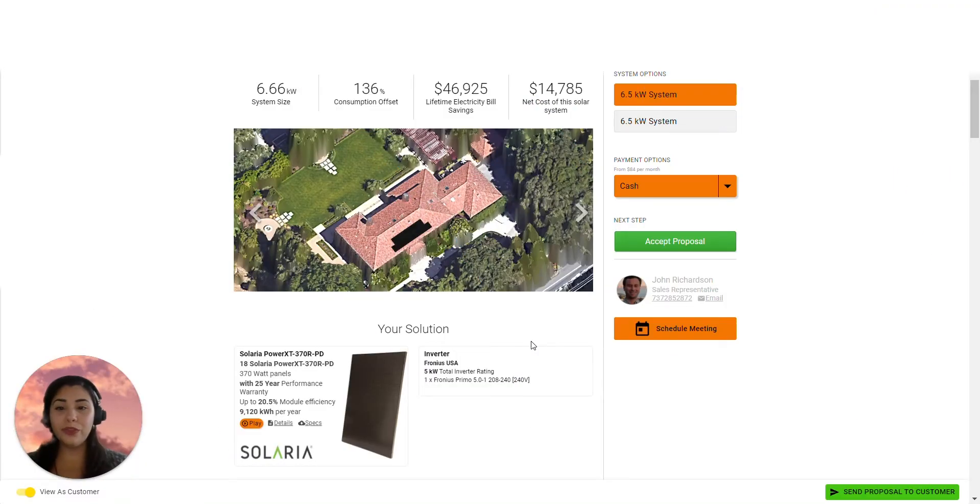Welcome to OpenSolar, the world's first free solar designs and sales software. In OpenSolar, our goal is to simplify everything for you and your customer. With our built-in e-signature and payment processing, closing a deal will be easier than ever.